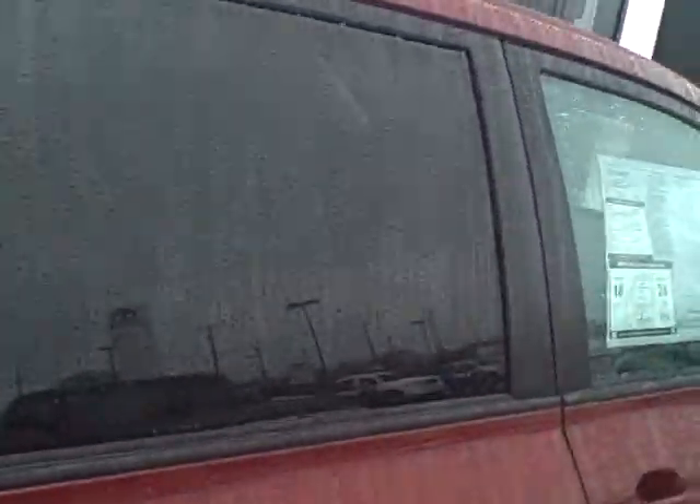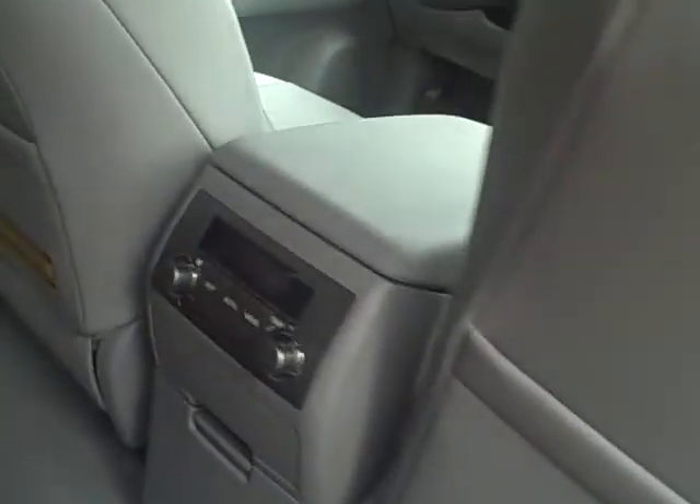Take a look at these nice looking chairs here in the center that pretty much are captain's chairs, but you can also let this come up for basically a bench seat. And then here you do have some rear controls for the temperature.